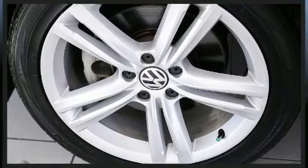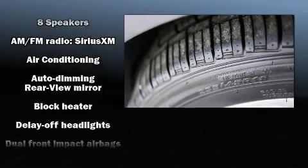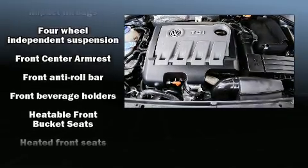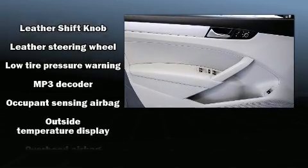Volkswagen ensures the safety and security of its passengers with equipment such as dual front impact airbags with occupant sensing airbag, a panic alarm, and 4-wheel disc brakes with ABS. Brake Assist technology provides extra pressure when applying the brakes.